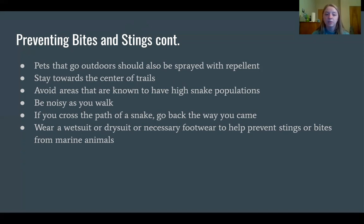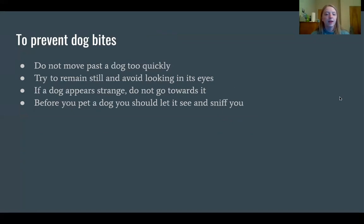To prevent dog bites, do not move past a dog too quickly as this may startle it and indicate you are a threat. Try to remain still and avoid looking it in the eyes. Do not approach a dog that appears to be acting strangely or that you don't recognize. Before petting a dog, even a friend's, give it an opportunity to see and sniff you so it can recognize you and realize you aren't a threat.